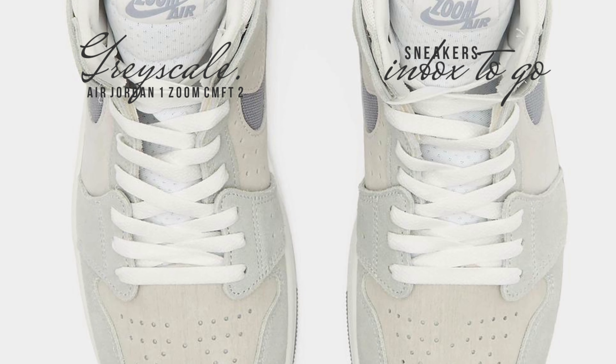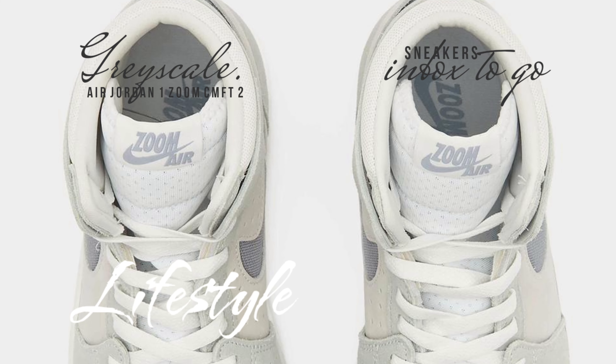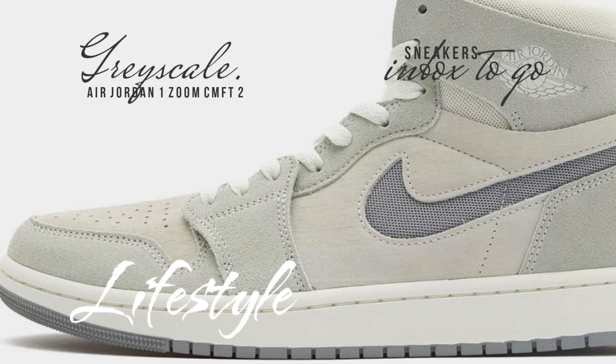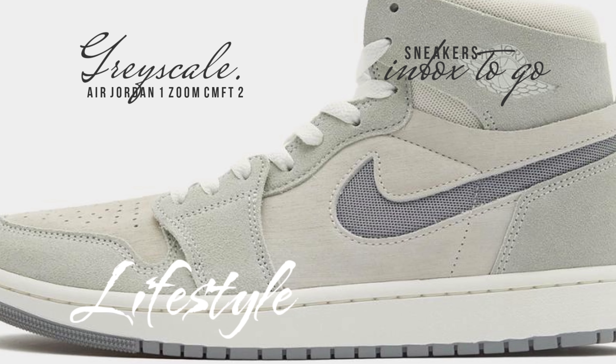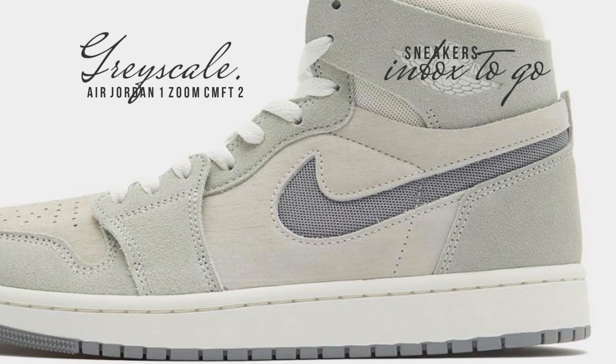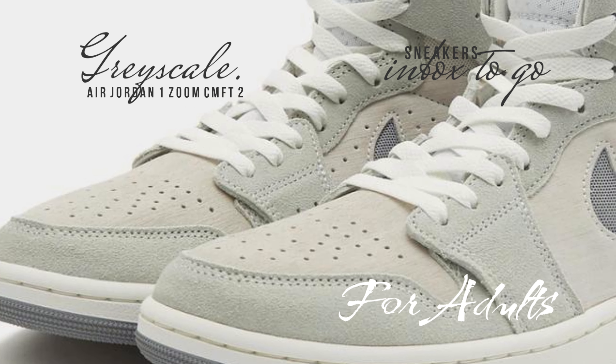The Air Jordan 1 Zoom CMF D2, which pays homage to Peter Moore's classic 38-year-old design, is the leader in grayscale. It's not surprising that the Air Jordan lineage often returns to this neutral color scheme, because gray is as timeless and adaptable as they come. The grayscale treatment is skillfully applied in a novel yet well-known style in this high-top product.